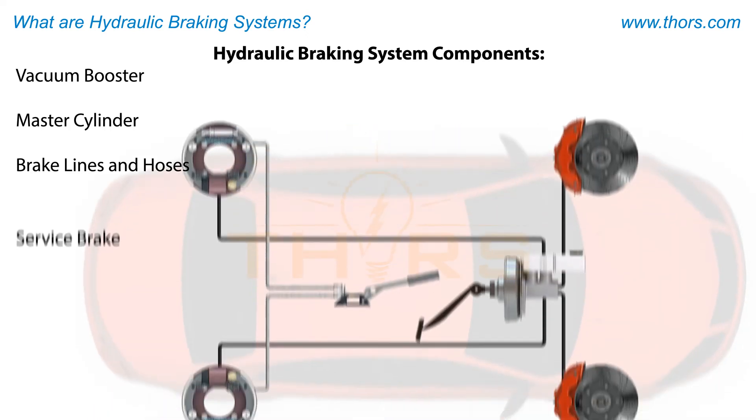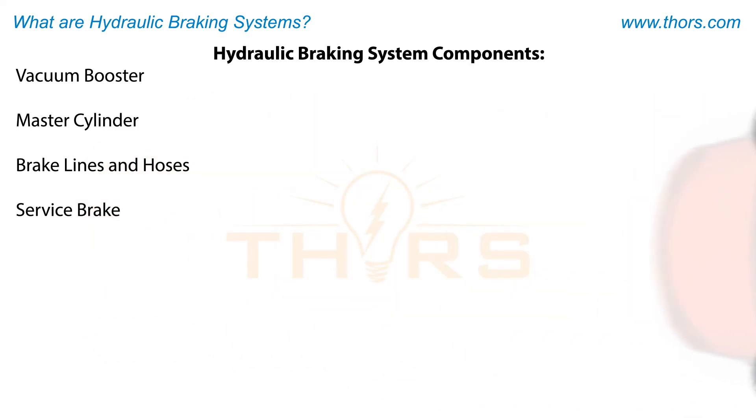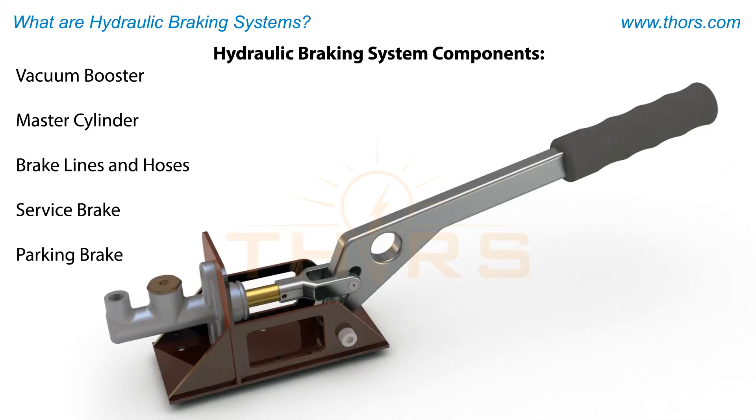A service brake, which is a component that the operator presses in order to initiate the entire braking system. And a parking brake, which is used when the vehicle is not being driven.